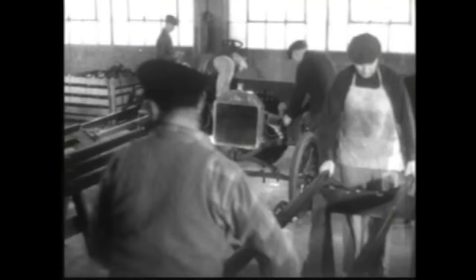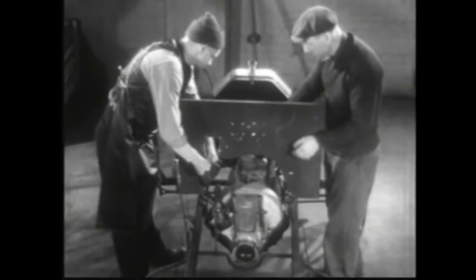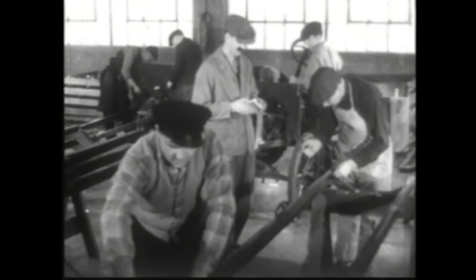So they tried moving the men from car to car. Each man had a special job to do, and as soon as he finished it, he moved on to the next car and did the same thing there. That was better, but it still took twelve and a half hours to assemble each Model T.